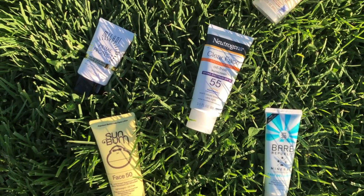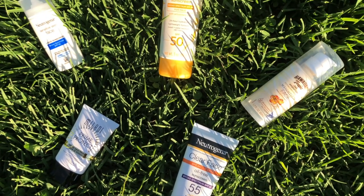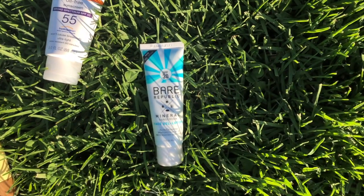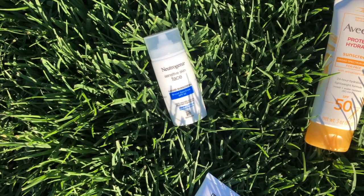And that concludes my best and worst drugstore face sunscreens of the summer. Thank you so much for watching. I hope you found this helpful. If you did, please don't forget to thumbs up this video and subscribe to my channel. I'll see you in my next video!